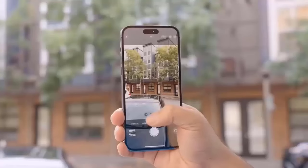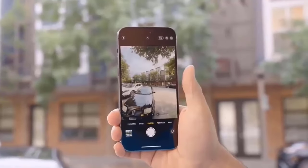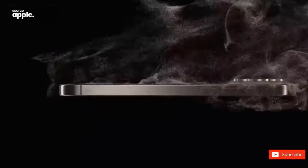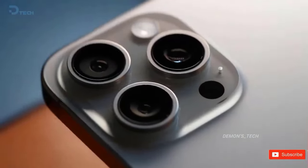It's powered by the A18 Pro chipset, has 8GB of RAM, and up to 1TB of storage. It also has a 3,450mAh battery and rapid charging, which is still unclear at the present, but we anticipate significant improvements.